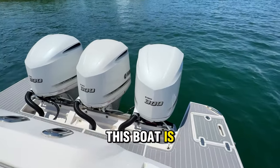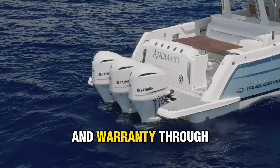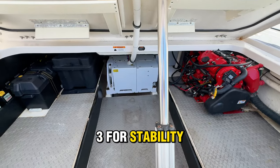Starting at the stern, this boat is powered by triple Yamaha 300 outboards with 328 hours and warranty through April of 2025. Also powering this boat is a 7.5 kilowatt gas generator and a Seakeeper 3 for stability offshore.